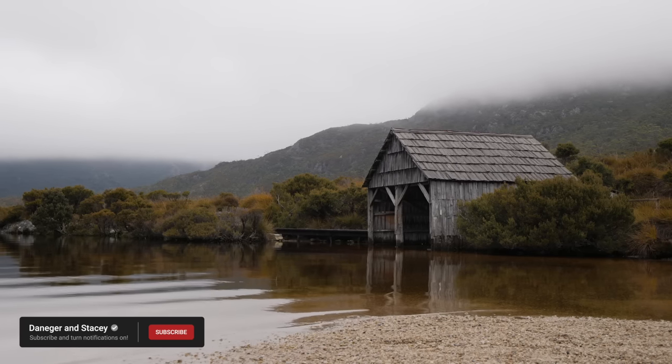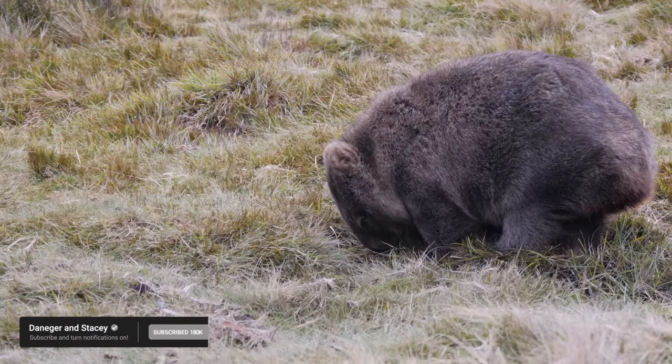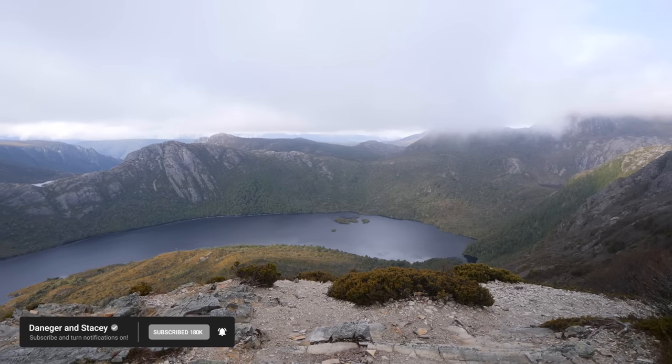In the next episode we're heading inland to Cradle Mountain. If you've not heard of it before, you're going to absolutely love what we get up to. But before you leave, enjoy us making a fool of ourselves.